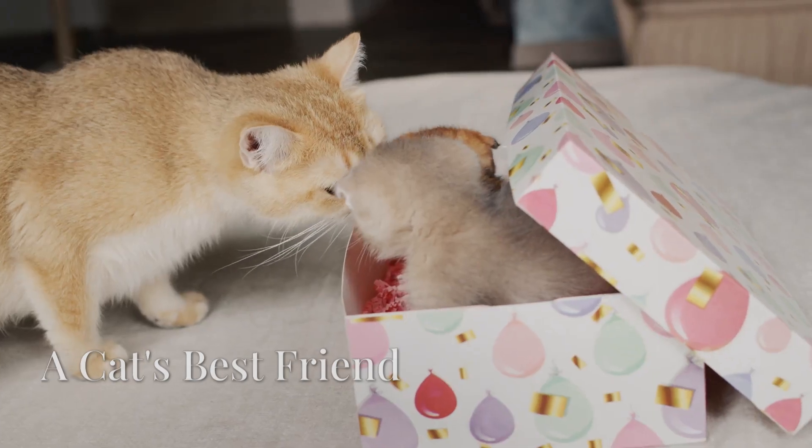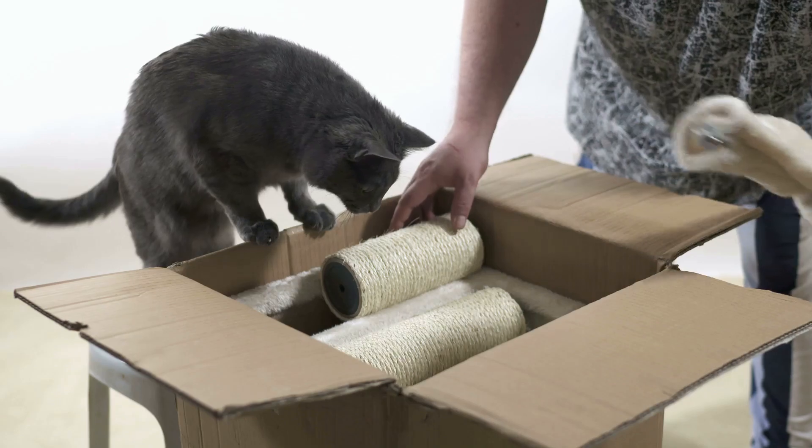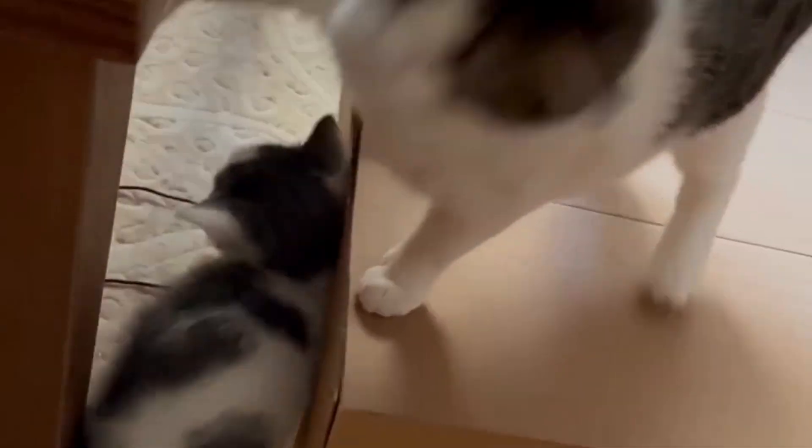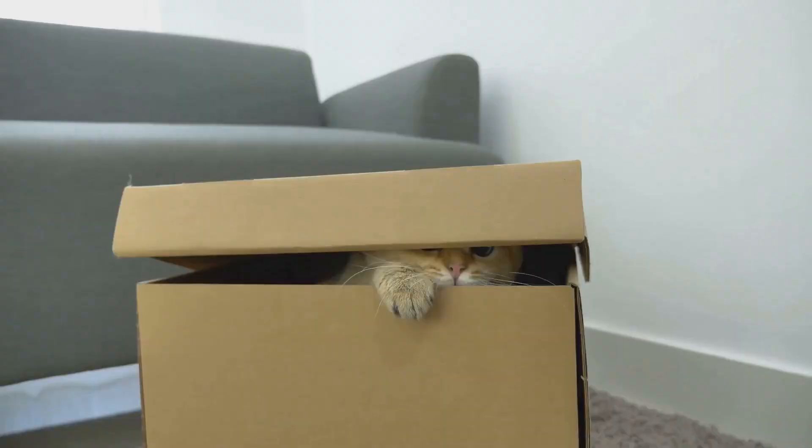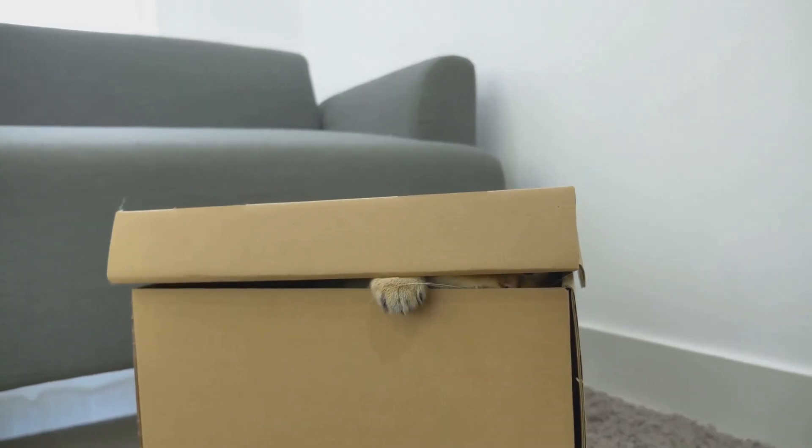Cats are fascinating. They love to nap, play and explore, but one cat behavior puzzles many people. Why do cats love boxes so much? Big or small, cardboard or plastic, cats can't resist their allure. Let's uncover the secrets behind this feline fascination.